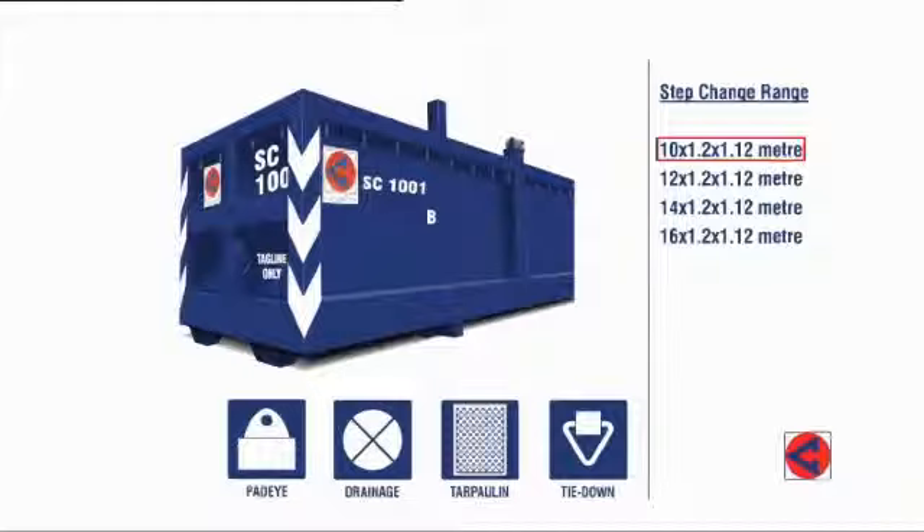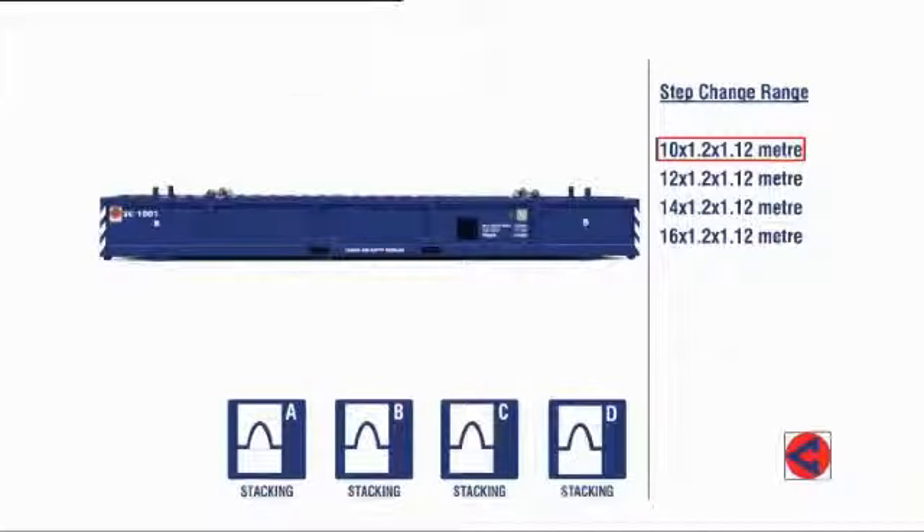Tag line points at each end of the basket. 2-inch drain holes in each corner. Bulk heads that can be used to divide loads from basket ends. Alpha stacking.